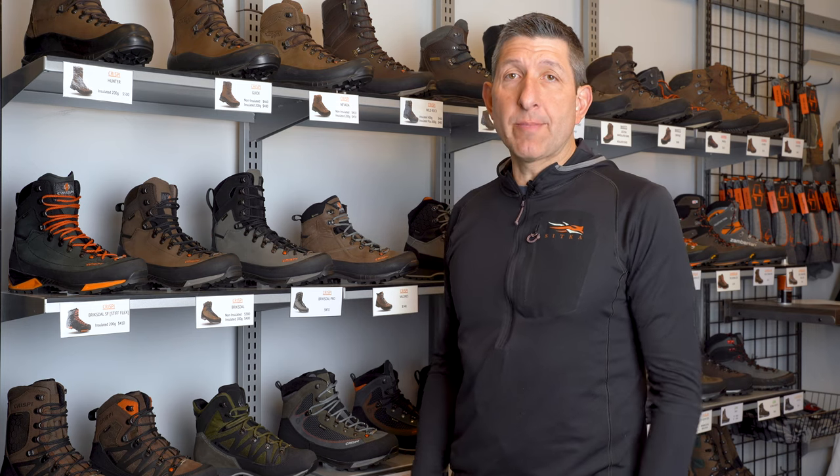Hey everybody, Kendall with Black Ovis. I'm here in our showroom in Salt Lake City, Utah, and we're going to be talking about the starting lineup — starting five. I might throw in a sixth man because everybody needs a sixth man. My starting lineup is a little different than our top sellers.